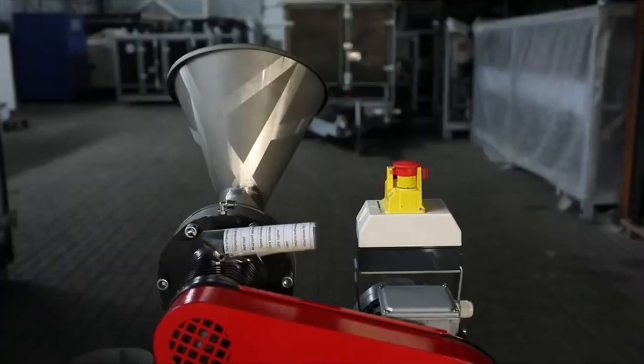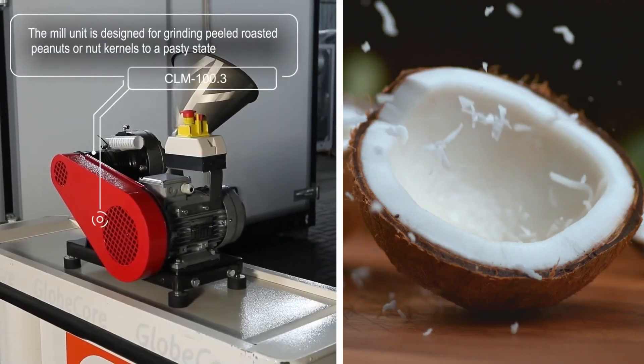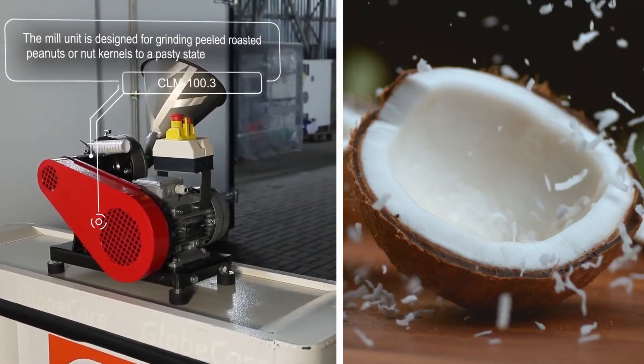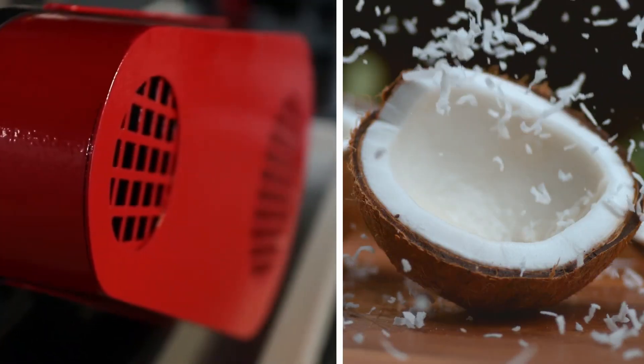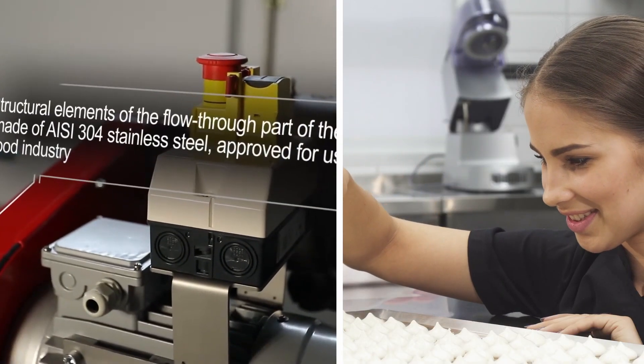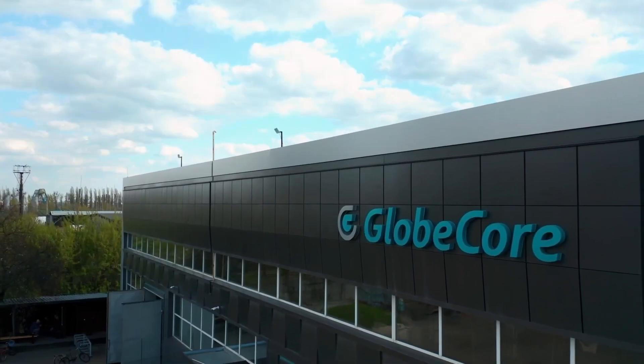And what kind of equipment do you use for coconut pulp grinding? Share your experience of using such equipment in the comments section. More information on the GlobeCore coconut pulp grinding technology and equipment can be found by following the link in the first comment or visiting our website, www.globecore.com.